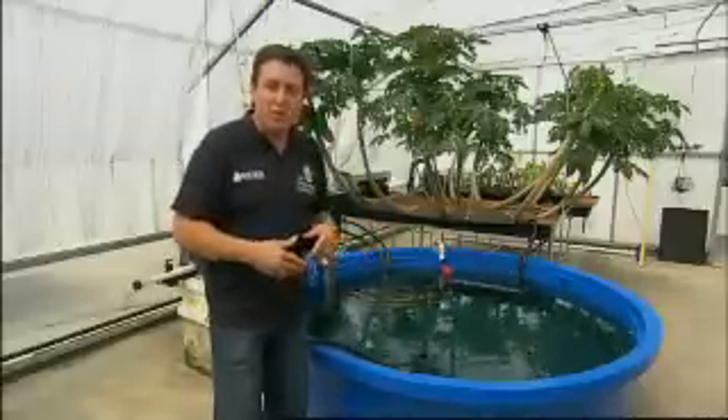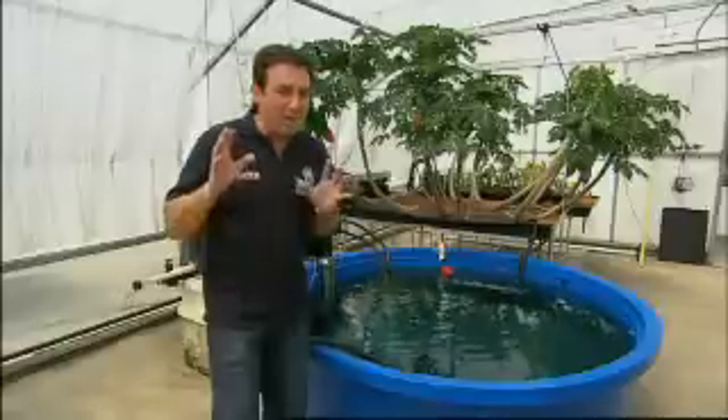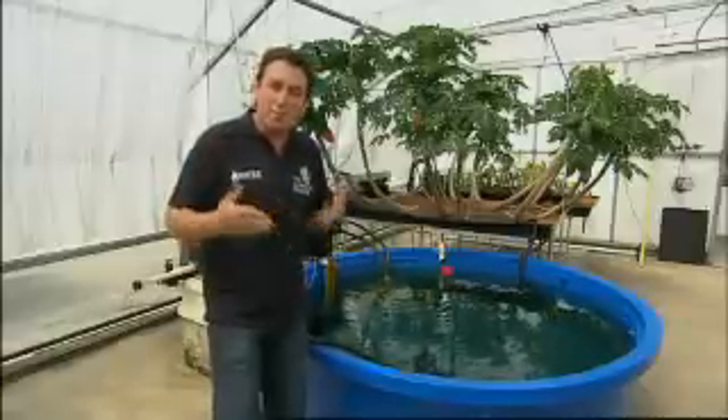But you also get to have fish at the same time — which could be ornamentals like koi or goldfish, or edible fish, things like trout during the winter months, perch, or even better, barramundi.